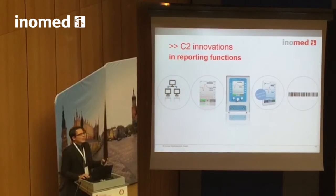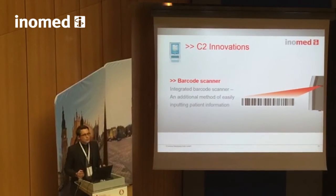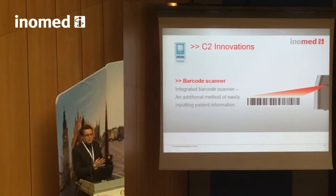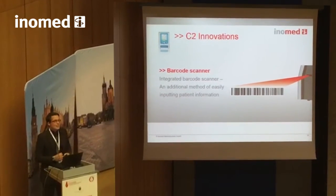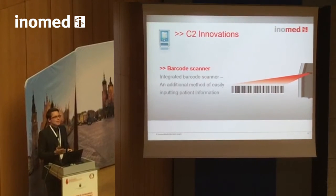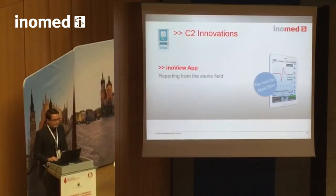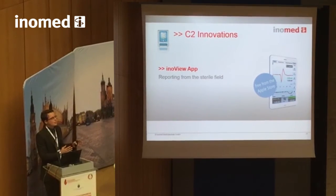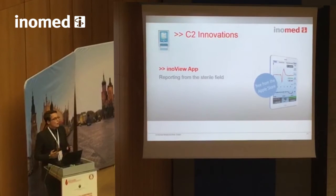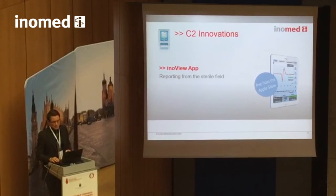Back to daily routine — reporting is increasingly important. The C2 is equipped with plenty of helpful reporting functions. It starts at the beginning of surgery: thanks to the integrated barcode scanner, OR staff can scan the patient ID into the device without touching anything. During the operation, you can use the Wi-Fi connected iPad right inside your sterile field, either as a second screen or to monitor and document traces and annotations yourself — completely autonomous and independent from your OR staff.